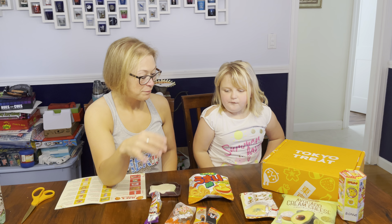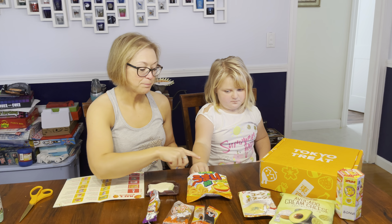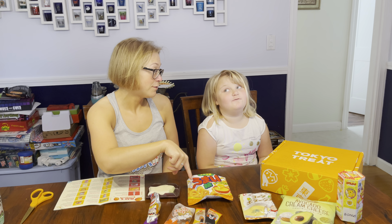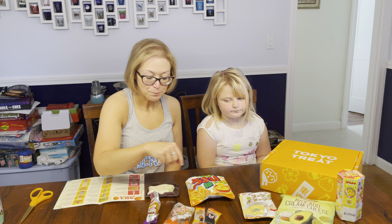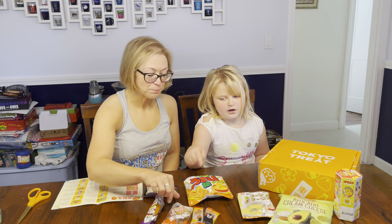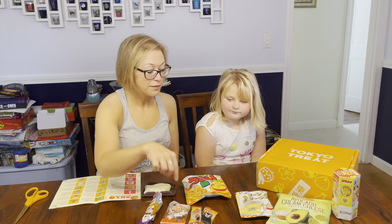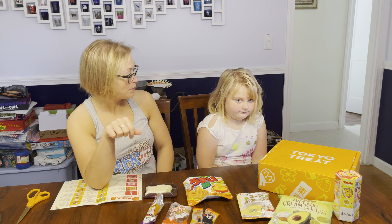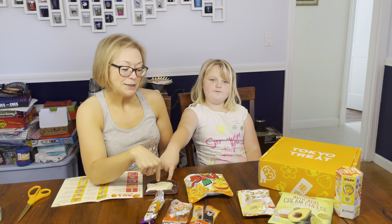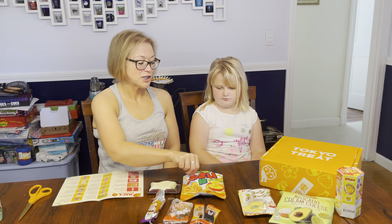Which one was your favorite though? The cheesy one. On a scale of one to four, that would be a four — that was my favorite too. What would you rate the others? I'd give the soy rice cracker a two, maybe three. You liked the soy rice cracker and the soy peanut spicy peanut things — a three. They actually were worth that. Negative fifty thousand million zillions for the fish. And the cheesy ones too — awesome.